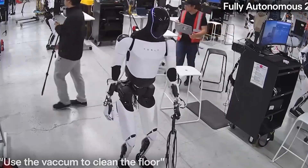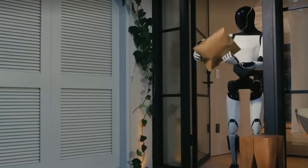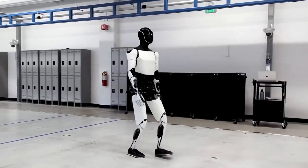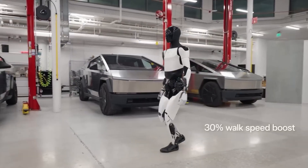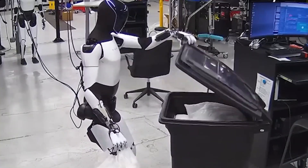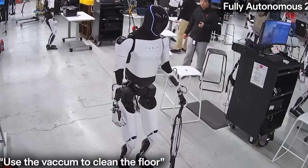Elon Musk has emphasized that a major bottleneck in developing Optimus is creating a highly dexterous hand. Mass-producing thousands or even millions of these intricate robot arms is estimated to be up to 100 times harder than other Tesla manufacturing challenges. Musk candidly admitted that engineering Optimus is tougher than producing the Model X, Cybertruck, or a Gigafactory, yet slightly easier than building the Starship rocket.